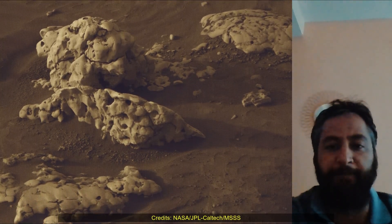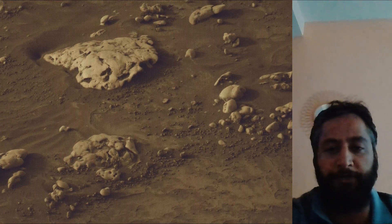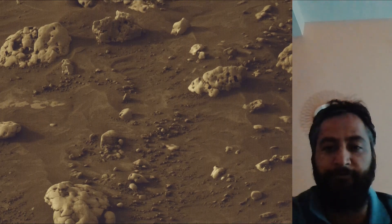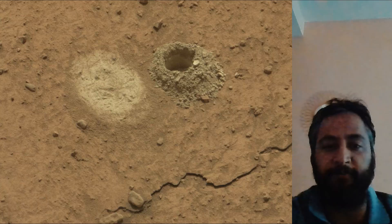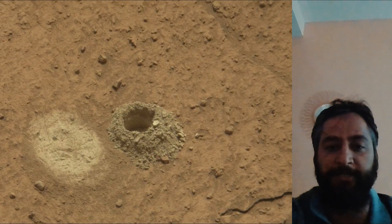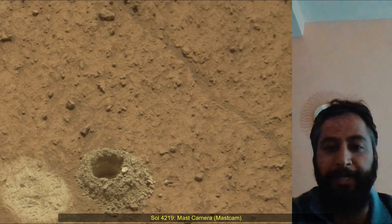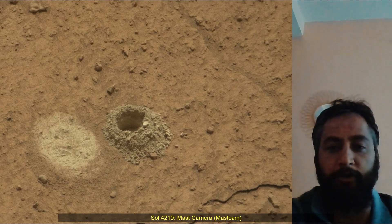The Mars Perseverance and Mars Curiosity missions are part of NASA's Moon to Mars Exploration Approach, which includes Artemis missions to the moon that will help prepare for human exploration of the red planet. NASA's Jet Propulsion Laboratory, managed for the agency by Caltech in Pasadena, California, built and manages operations of the Perseverance and Curiosity rovers on Mars.